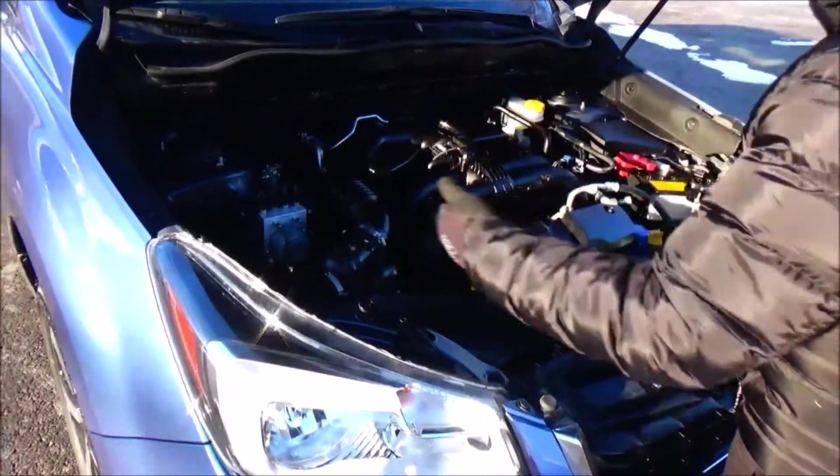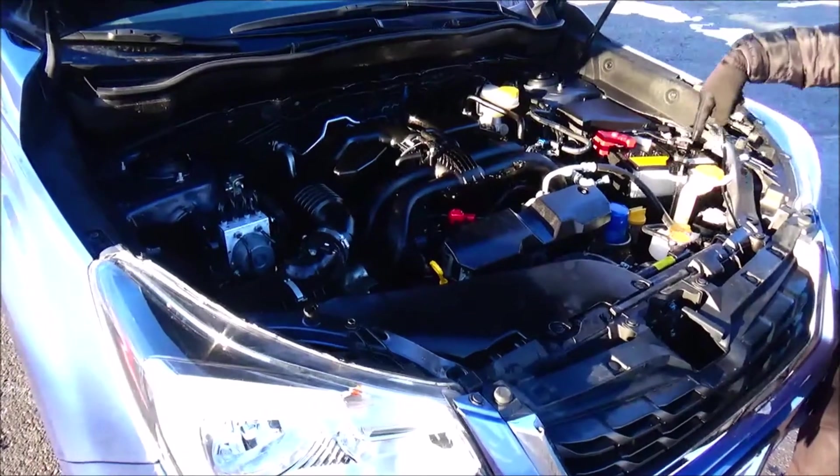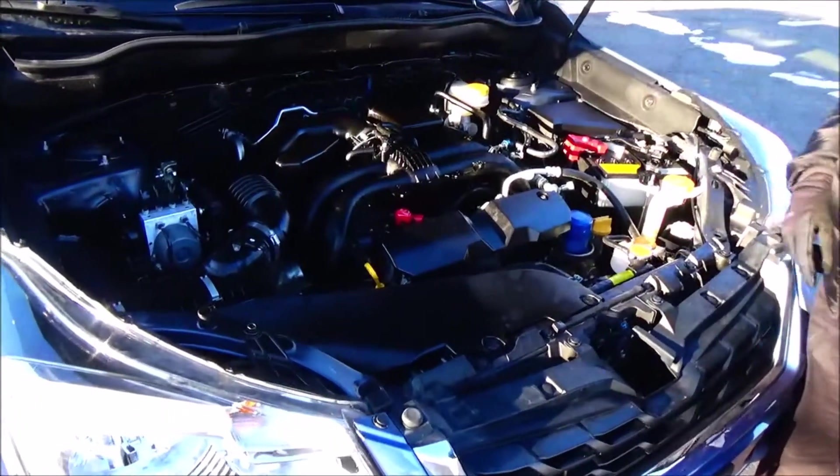Easy access to the air filter, insulated dipstick for oil check and oil fill, clear reservoir for your engine coolant, windshield washer fluid and power brakes, maintenance-free battery and sensor-located fuse box.